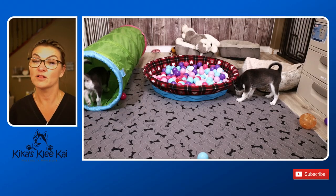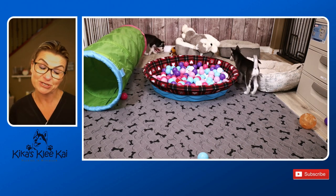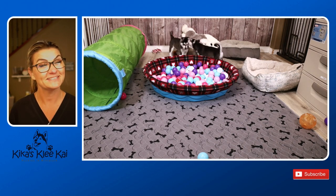Thank you so much for all of the love and support. We hope that you learned something about building your puppy's confidence with games. Until next time, bye!